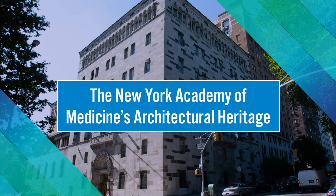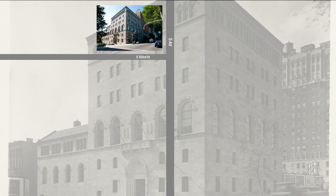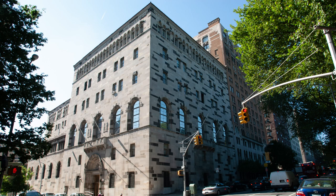For many years, we have been welcoming visitors to the New York Academy of Medicine's Romanesque style palazzo on the southeast corner of Fifth Avenue and 103rd Street in October to learn about the history of the building as part of Open House New York. Constructed in 1925 and 1926, NYAM sits just across the street from the Museum of the City of New York and the Conservatory Gardens of Central Park. In this tour, I'll mostly be taking you through our Fifth Avenue building, but let's start with a very quick look at NYAM's earlier homes.